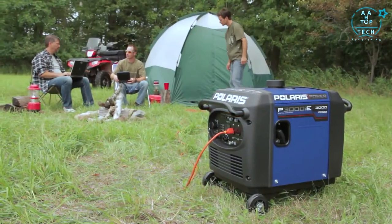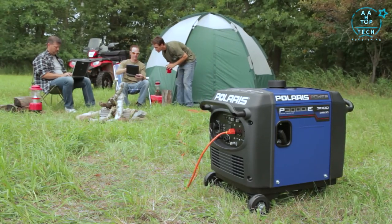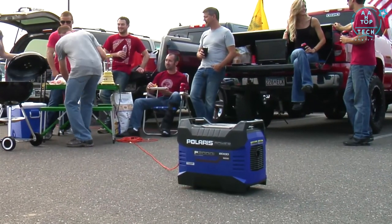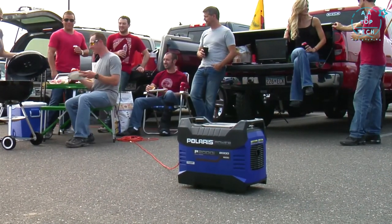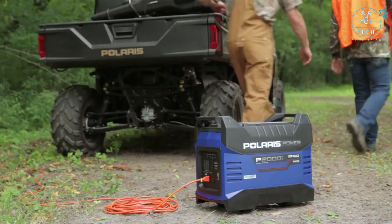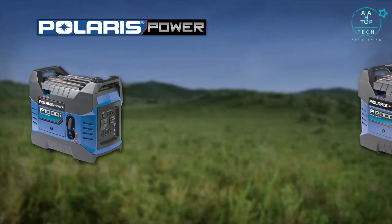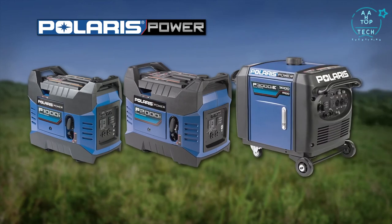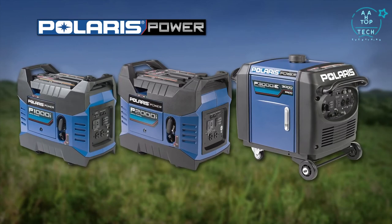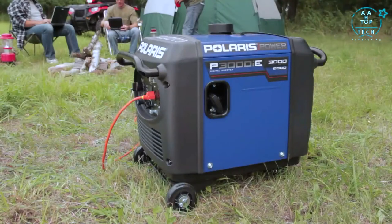Polaris Power validated each generator's sound levels in real-life outdoor environments like campsites and tailgating lots, so we feel confident in decibel level accuracy. And you can too. Polaris Power portable digital inverter generators are built for your recreational lifestyle and tested to the same rigorous standards as every Polaris product. Our P1000i, P2000i and P3000i models are all easy to use and provide hours of clean inverted power, delivering a consistent stable level of voltage anytime, anywhere.